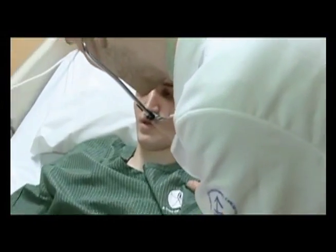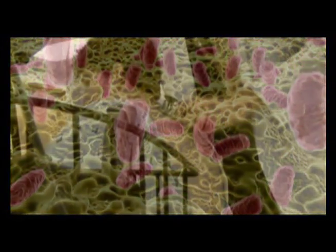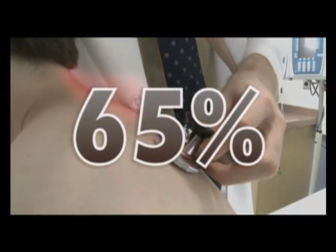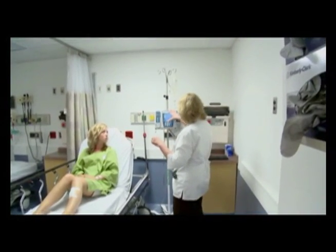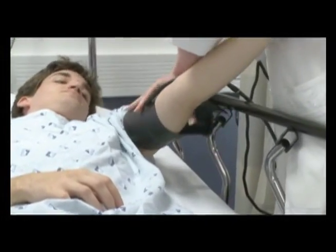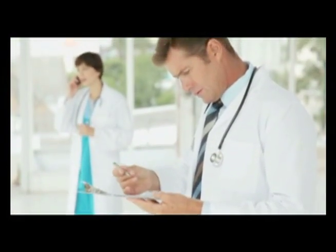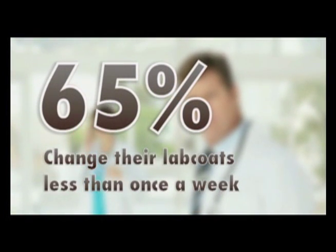Lab coats can be heavily contaminated with drug-resistant bacteria. Research shows that if a physician leans over the bed of a patient who unknowingly is carrying or colonized with MRSA, 65% of the time the lab coat will pick up that germ. The doctor will then carry the bacteria to the next patient's bed. The doctor touches his coat or reaches into his pocket and contaminates his hands. To make matters worse, these lab coats don't get laundered as often as they should. A University of Maryland study showed that 65% of medical professionals admitted they changed their lab coat less than once a week, even though they know it's contaminated.